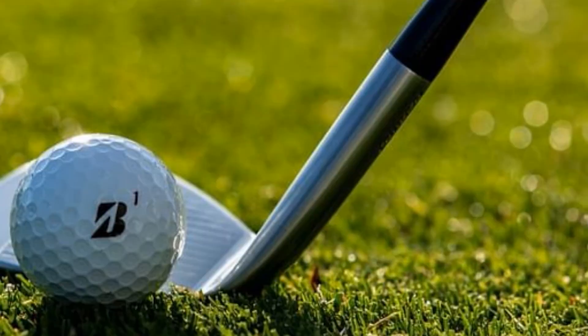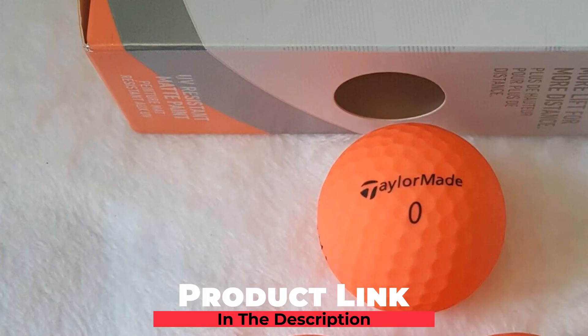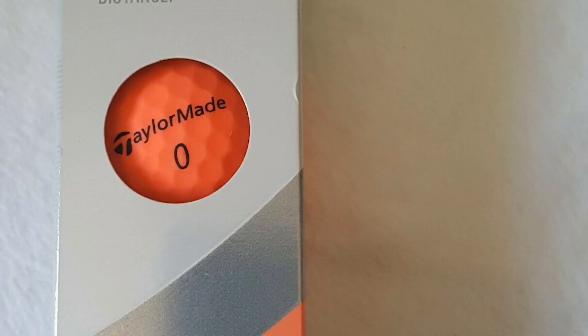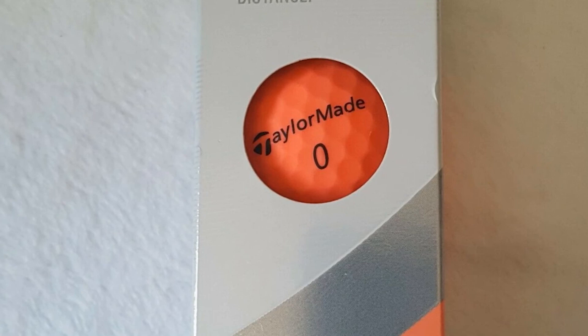Next at number 9, we have TaylorMade Kalea golf balls. The pastel pink color TaylorMade Kalea golf balls will make any lady fall in love with them. I add these balls to my list as the most valuable purchase for your money, mostly because while they come at a reasonable price, they feature a relatively good maximizing distance ability and integrate some unique and beneficial characteristics. First, because being specially designed for female golfers, the TaylorMade Kalea balls are built with a very low compression core.